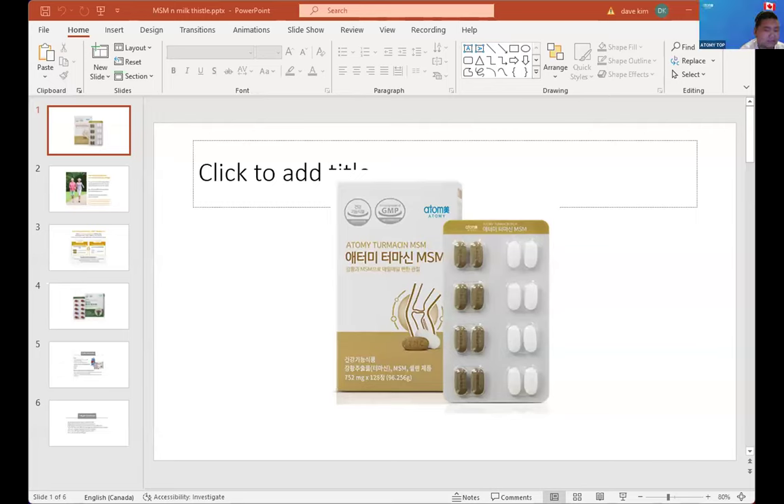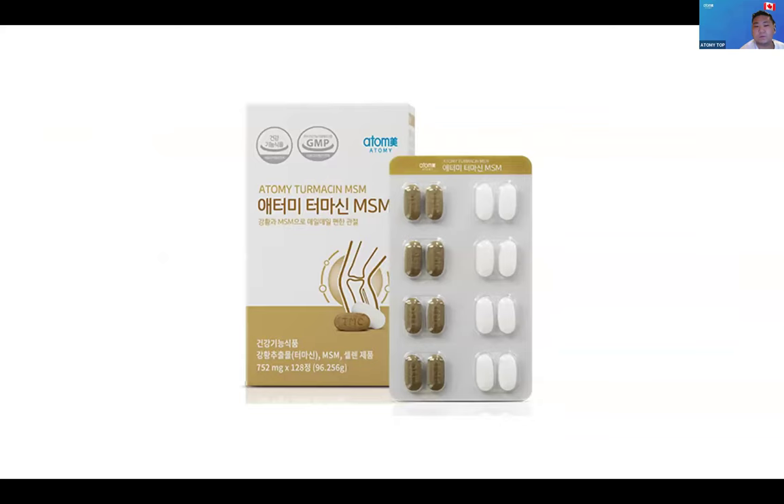Hello everyone. My name is David Kim, Sales Master of Atomy Canada at the Toronto Atomy Centre. Today I'll talk about two quick, simple products that Atomy has, which I've been using because my body has been sick and because of my gout. I flare up in my ankles and my bones have been hurting recently. These two products you can get from Atomy's ATG Mall.